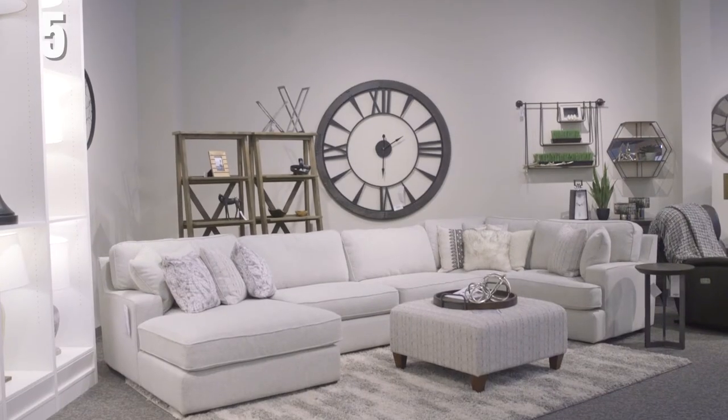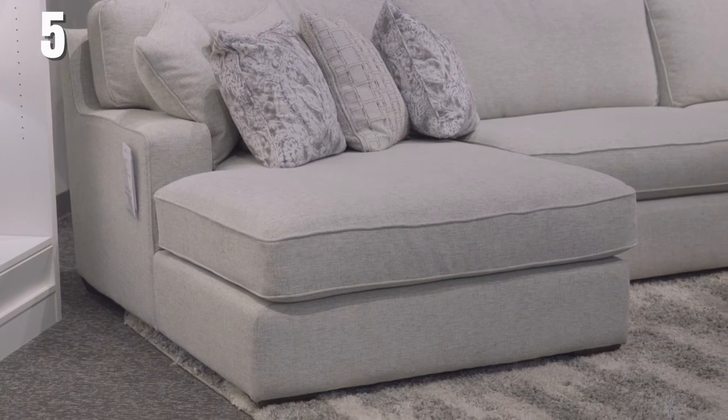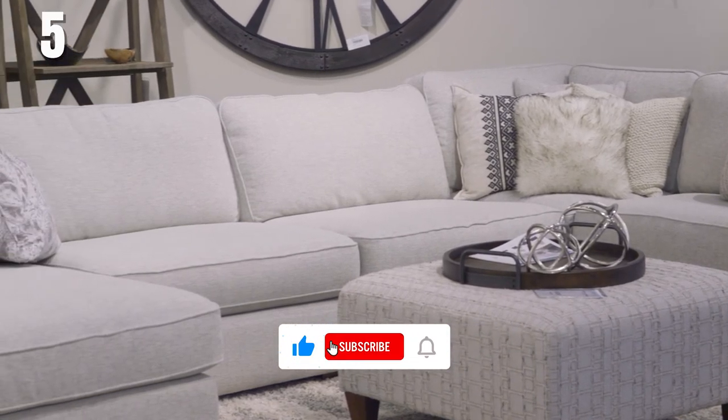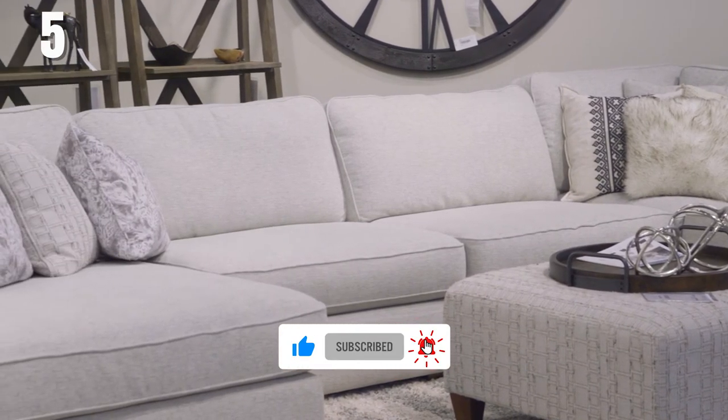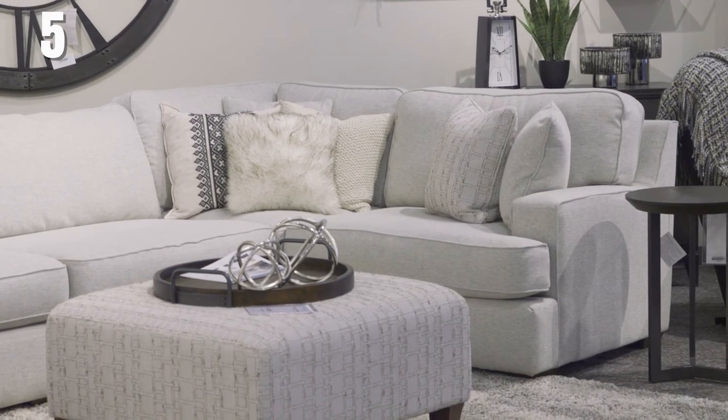If you're looking for a clean line sectional that's generous in space, the Paxton is your sectional. Through extra wide seating and extra deep seats, there is room to really sit back and relax. The Paxton offers a double wide chaise lounge so you can really put your feet up. It has a more contemporary style — with its track arm and low profile, it really maximizes the space in the room. It also has removable cushions on the back and the seats. If you have a large family like myself, the Paxton sectional is perfect.